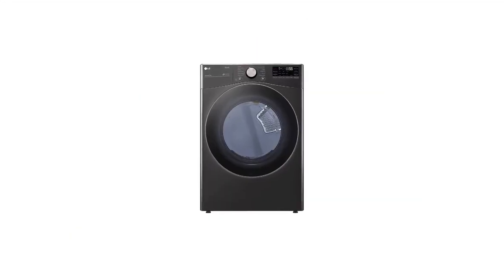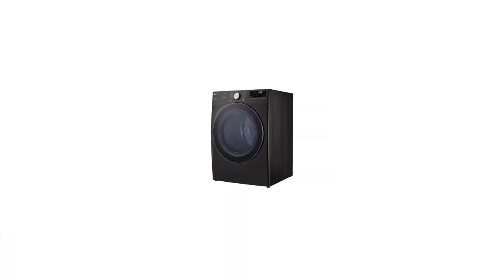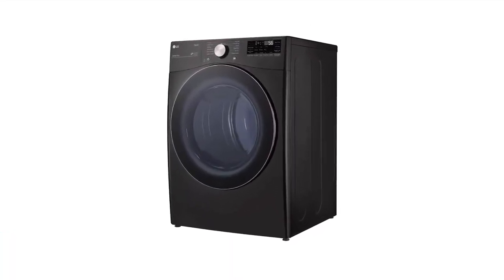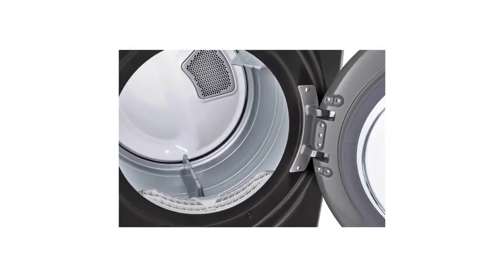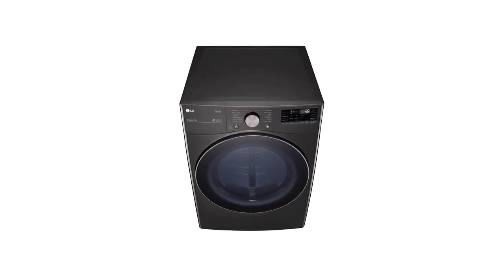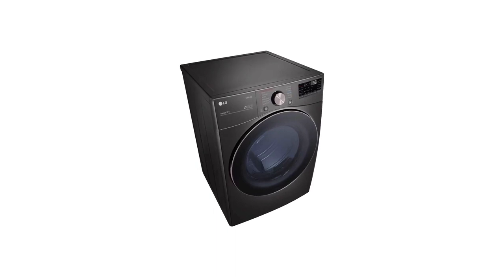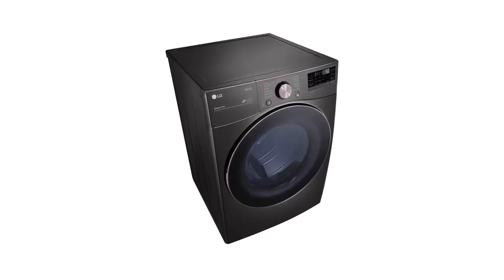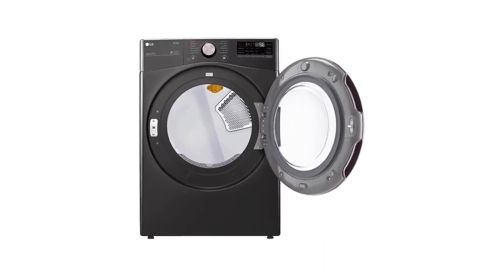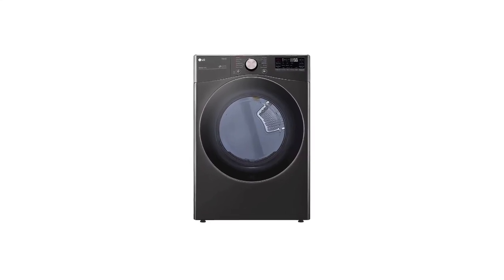Number 5 in my list is the LG DLEX4000 washing machine. The LG WM4000H is an excellent cleaner — one of the best washers tested at removing all types of stains, yet it also handled fabrics more gently than most models. It can wash a load significantly faster than a typical high-efficiency washer, and it has one of the widest varieties of wash settings, including a stain-loosening pre-wash option, super-hot temps, and extra rinses.